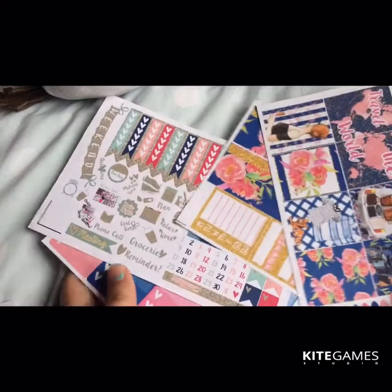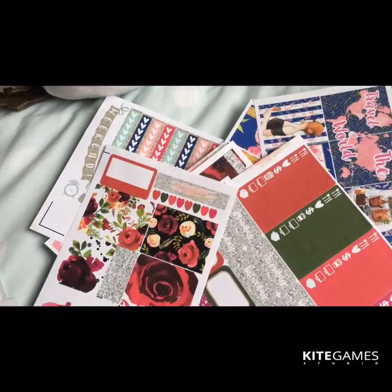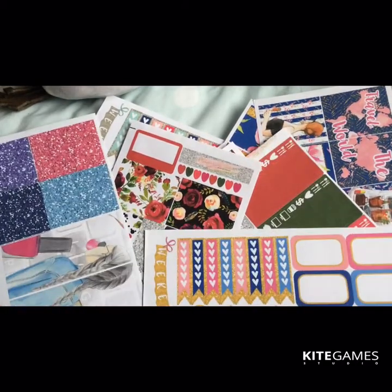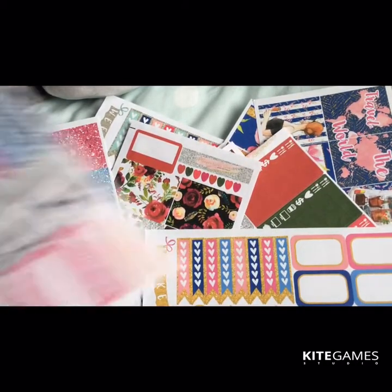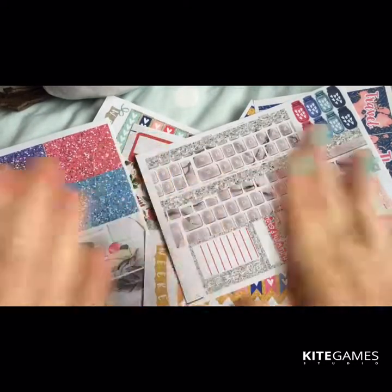I just love their stickers — they're so reasonable for what they are. I just can't thank them enough. I love, love, love my kits. I've ordered so many and I can't wait to use them. Thank you so much for watching — I'll see you guys later, bye!